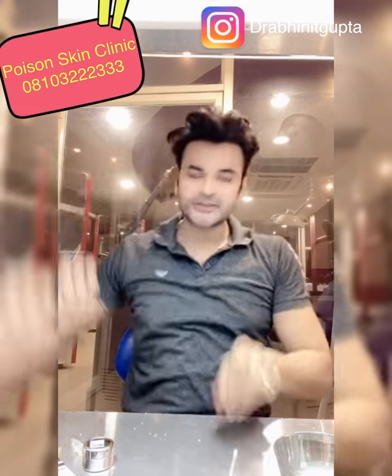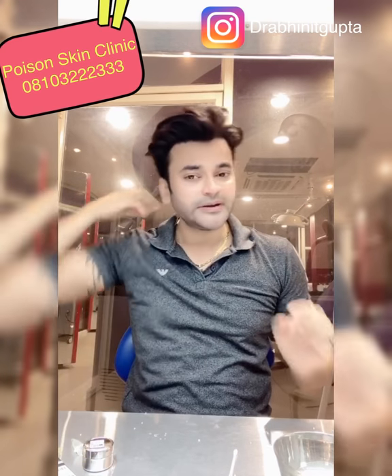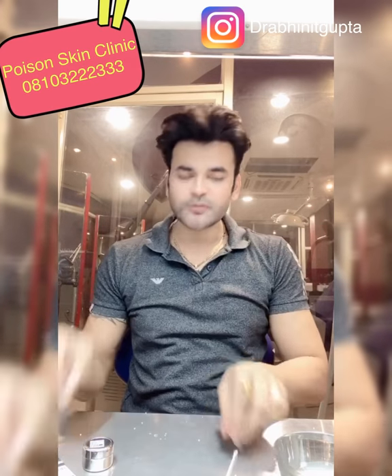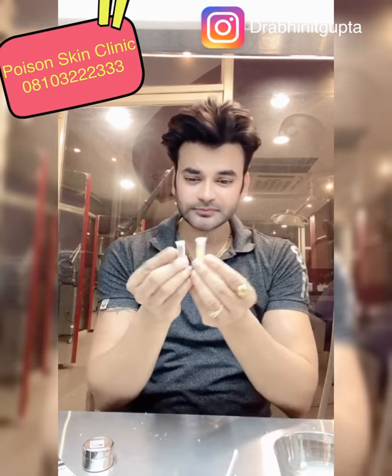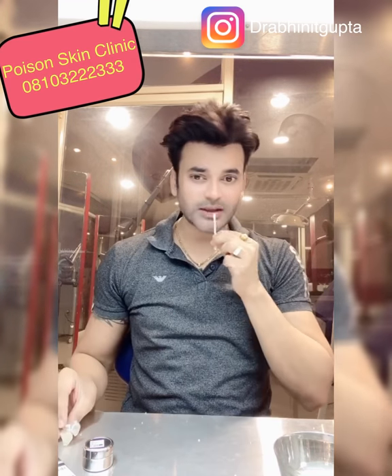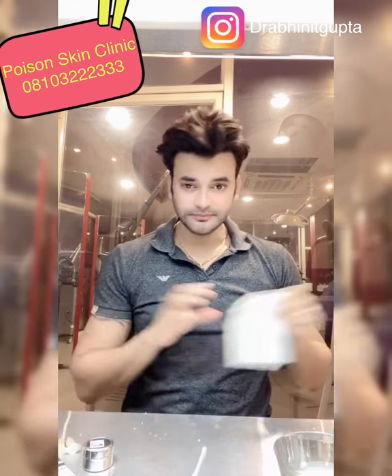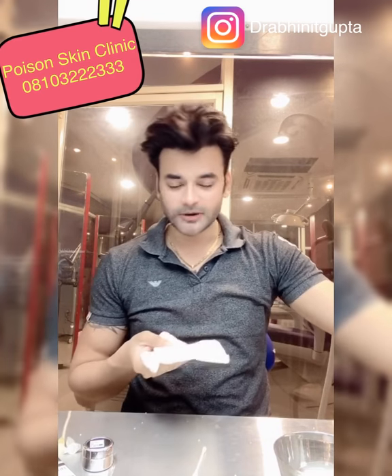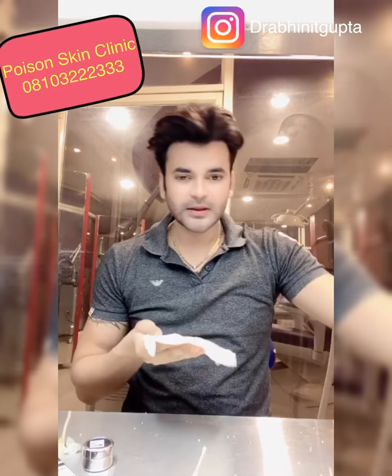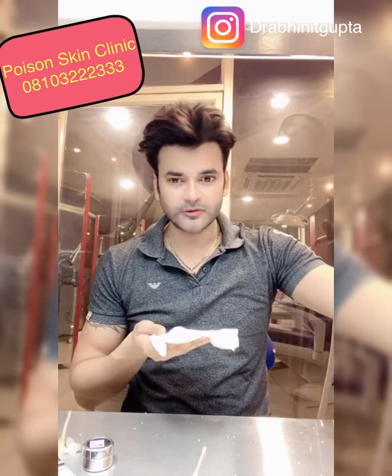Step 1 and Step 2 will penetrate the skin and dissolve the dark pigment in the lips. You have to use this treatment for 15 days. I'm removing it quickly here since I'm making a video, but normally you should wait the full 15 minutes before washing it off.